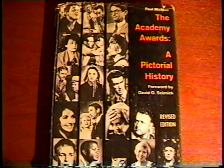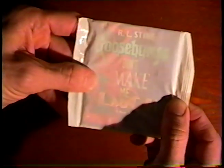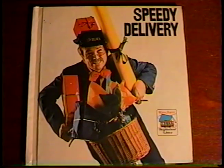The Academy Awards of Pictorial History is just that. Plus, I got an unused 1991 Sesame Street Paint With Water book, a Goosebumps mini book still in the wrapper that came from Doritos, and this Mr. Rogers Neighborhood Speedy Delivery book from 1973. These things aren't mine to open. Good call, Mr. McFeely. Good call.